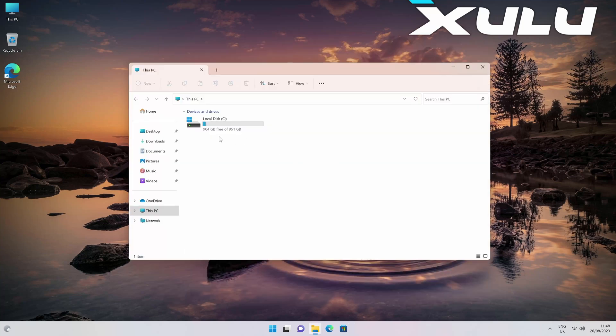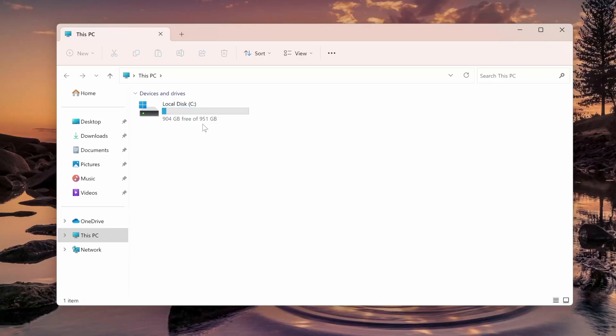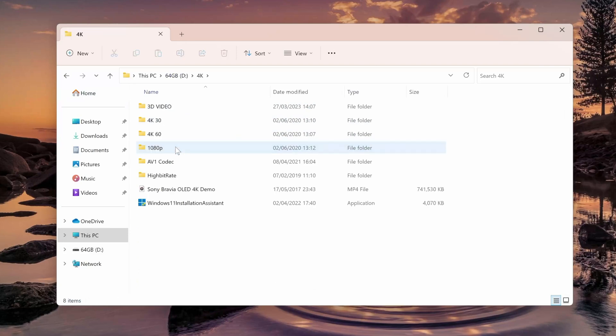A quick look at system storage — we have a 1TB drive, with 951GB usable and 904GB currently free. I haven't installed anything yet, so this is what you're going to begin with. The second drive you're seeing is my 64GB flash drive containing all my 4K samples, which is exactly what we're going to be testing now.